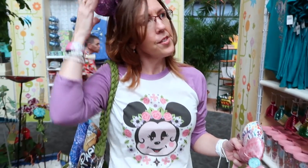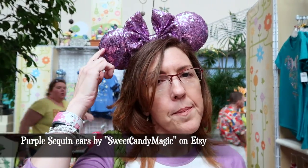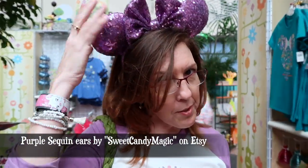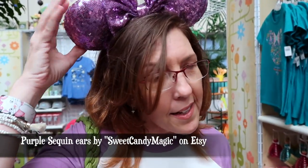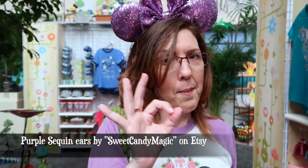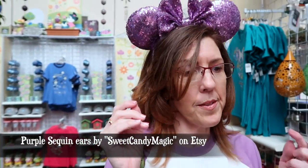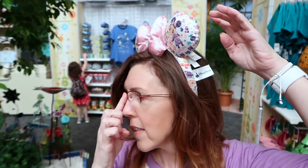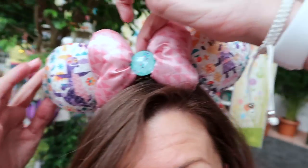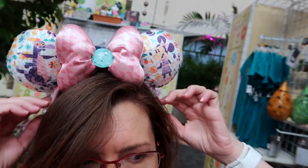These are from Sweet Candy Magic on Etsy — awesome ears, beautiful and sparkly. And they're solid, really nice — made perfectly well. And she is super sweet. That's really cute and it even goes with your shirt too.